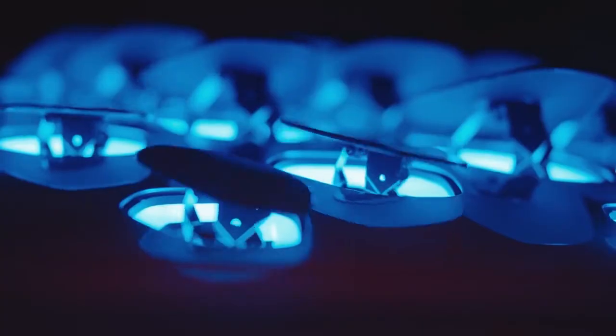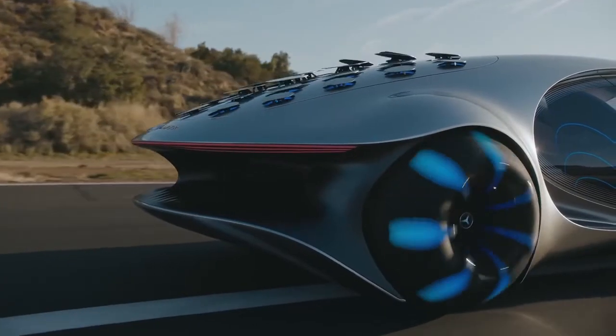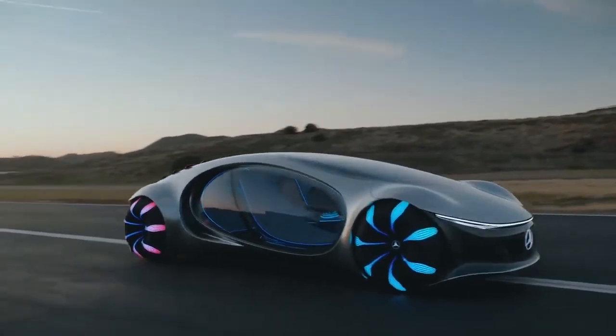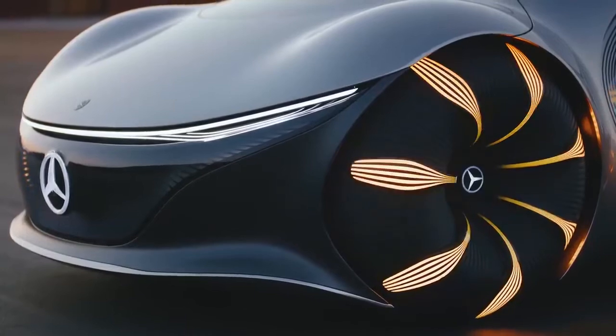We have 33 flaps, and the main functions are aerodynamics, communication, and also expression. The main idea is to change many surfaces to adjust the aerodynamics the way you want, and the second is the communication aspect.